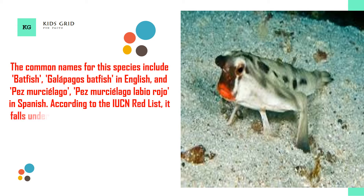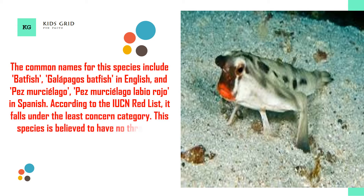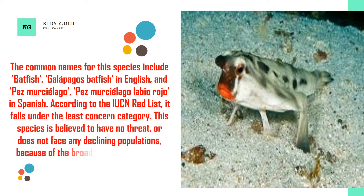According to the IUCN Red List, the red-lipped batfish falls under the least concern category. This species is believed to have no threat and does not face any declining populations, because of the broad range of depth and deep water habitat.